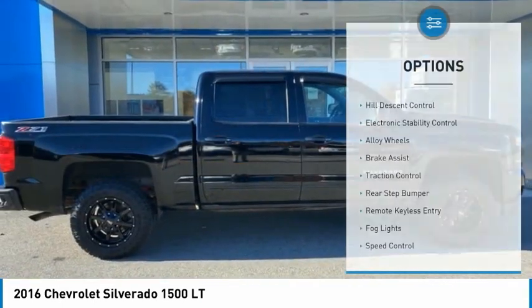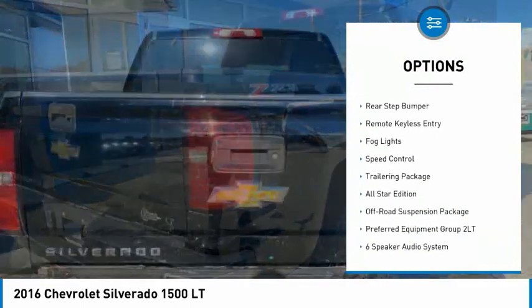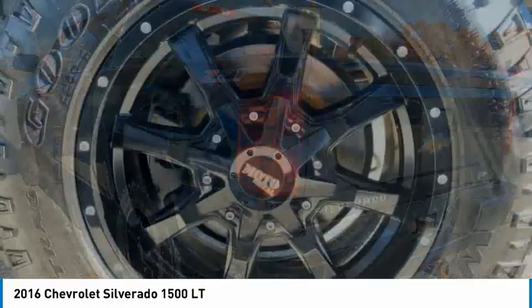Here are some of this vehicle's great options: hill descent control, electronic stability control, alloy wheels, brake assist, traction control, rear step bumper, remote keyless entry, fog lights, speed control, trailering package.